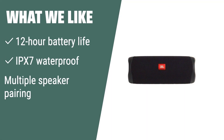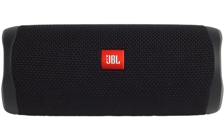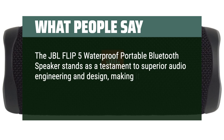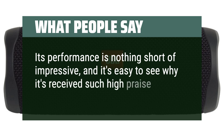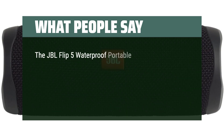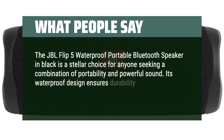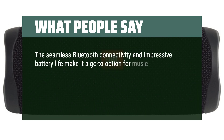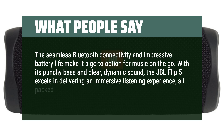What we like: If you need a portable Bluetooth speaker with long battery life, waterproof capability, and the option to pair with multiple speakers for a party boost, this is the one for you. It's great for beach trips and outdoor gatherings. What people say: The JBL Flip 5 waterproof portable Bluetooth speaker stands as a testament to superior audio engineering and design, making it a must-have for anyone looking to elevate their listening experience. Its performance is nothing short of impressive, and it's easy to see why it's received such high praise. Its waterproof design ensures durability and reliability, making it perfect for outdoor adventures. The seamless Bluetooth connectivity and impressive battery life make it a go-to option for music on the go. With its punchy bass and clear, dynamic sound, the JBL Flip 5 excels in delivering an immersive listening experience, all packed in a conveniently small form.